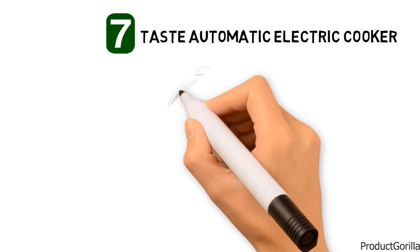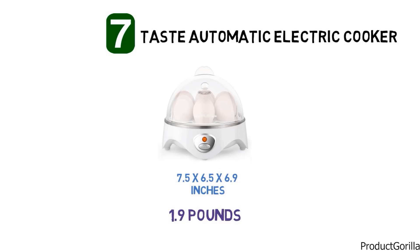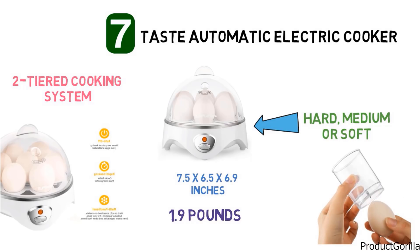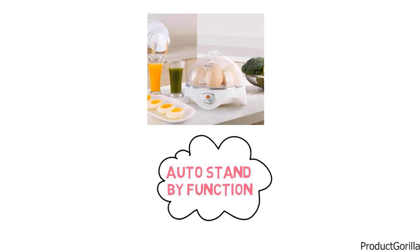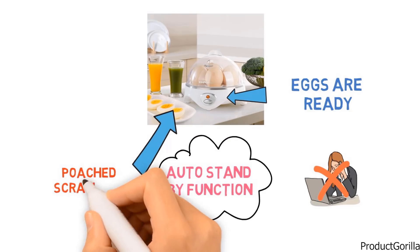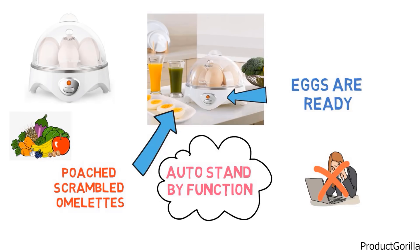At number 7, we have the Simple Taste Automatic Electric Cooker. The dimensions are approximately 7.5 by 6.5 by 6.9 inches with a weight of 1.9 pounds. It has a two-tiered cooking system so that up to 10 eggs can be cooked at once to a hard, medium, or soft consistency. Simply place the eggs in the holder and add water using the water measuring cup, which also has a sharp pin allowing piercing of eggshells to prevent cracking. There is an auto-standby function that prevents overcooking and a buzzer that alerts you when your eggs are ready. You can also make poached eggs, scrambled eggs, and individual omelettes, and steam vegetables, dumplings, seafood, or warm tortillas, and much more.